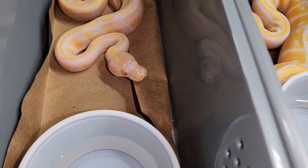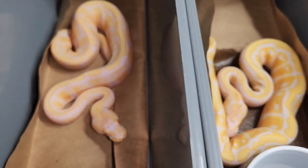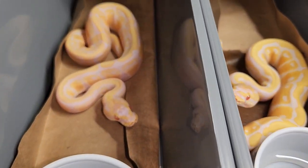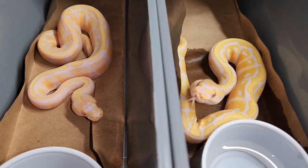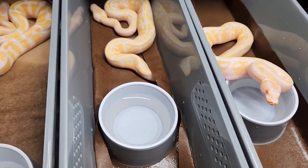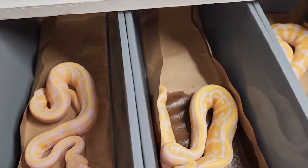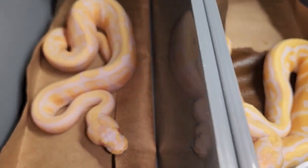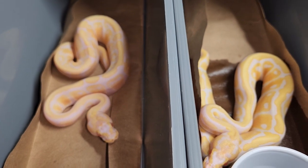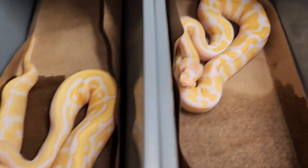Help me out guys - let me know what you think, which of these guys are possibly candino. I guess that's what I really want to know. If you have any tips for telling albino and candino apart, feel free to share it with me. Hopefully I can get these guys identified, and if I need to wait for a few more sheds that's fine too.